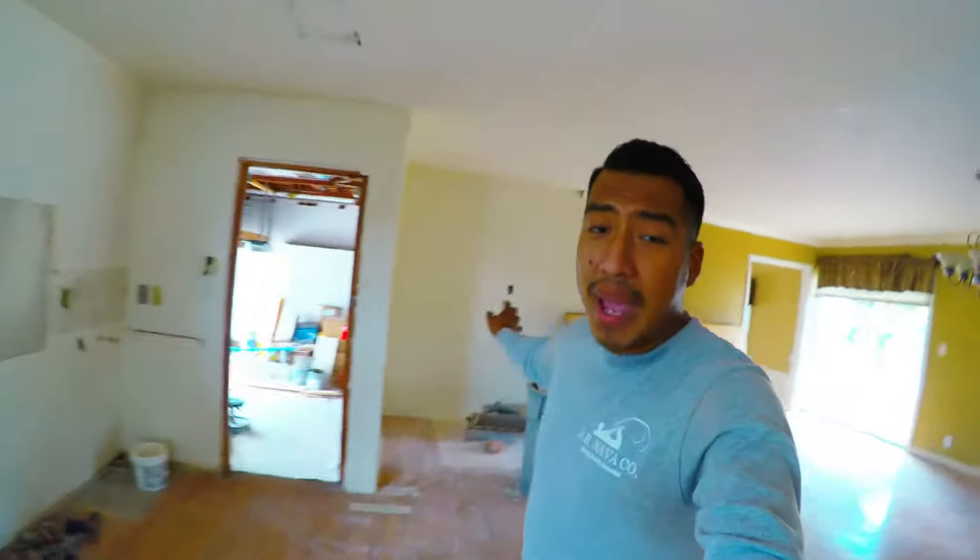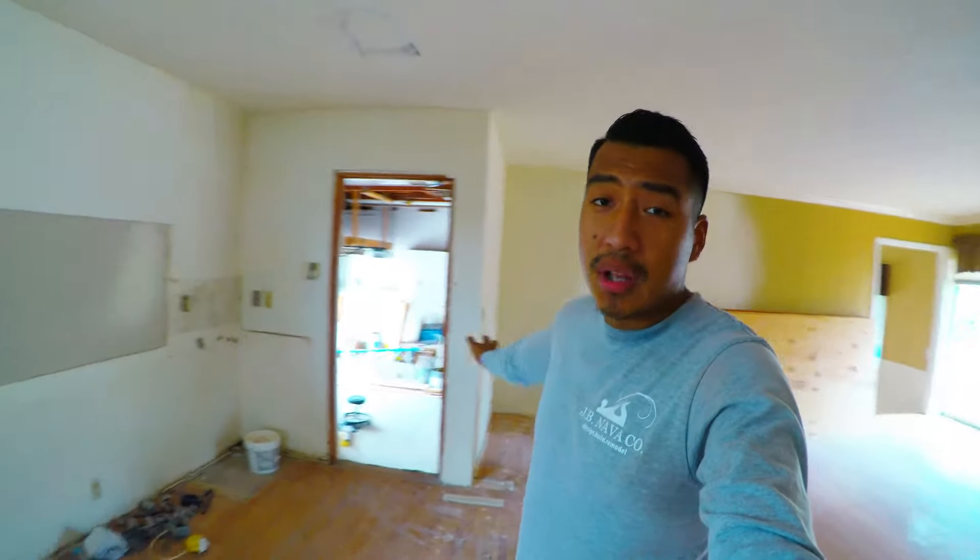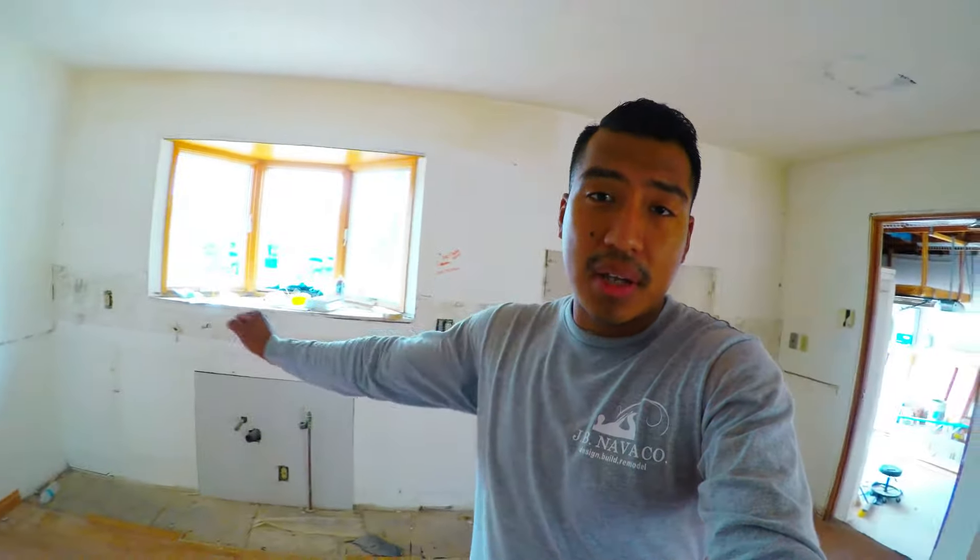Over here on the kitchen, the kitchen was real small. They had little cabinets down there and a little pantry over here. We opened it all up. We're going to add all brand new cabinets down here, cabinets on top, and we're going to put a nice little island down here.